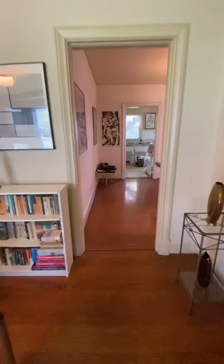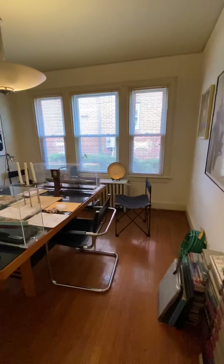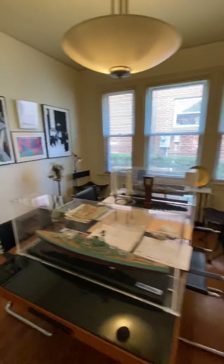Now we're going into the dining room, which is connected from the living room to the kitchen. There's your dining room.